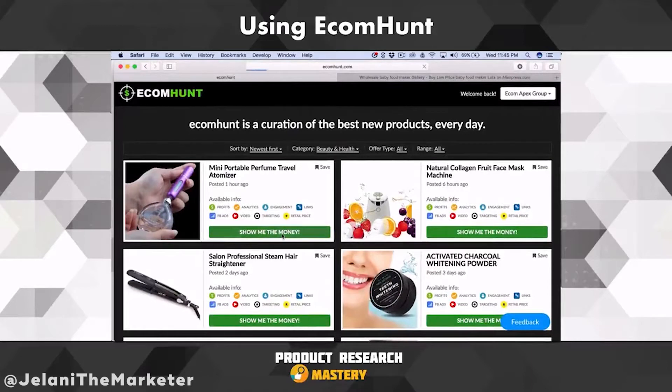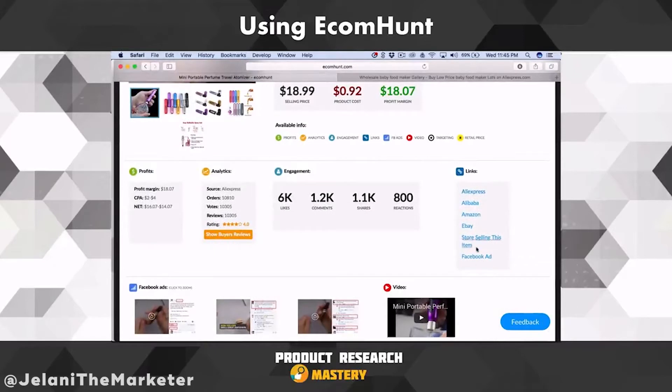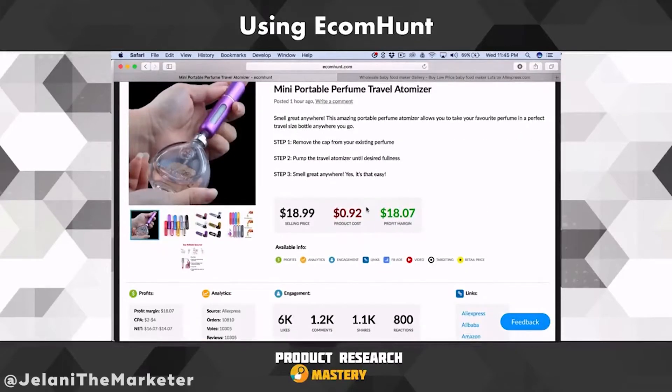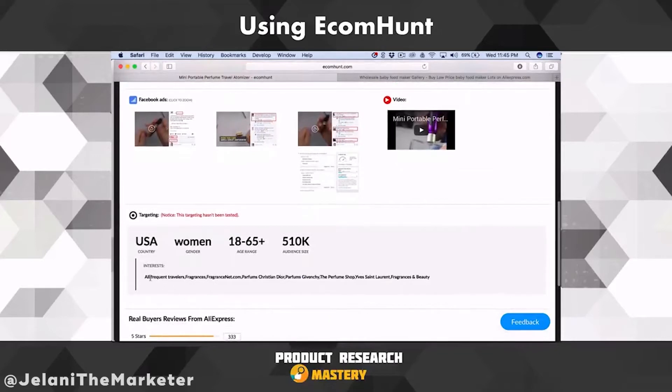If I press 'Show Me the Money' you're going to see that you have the ability to see the Facebook ad, the ability to see the store selling this item, and the ability to go on eBay, Amazon, Alibaba, AliExpress. So it makes life so much easier. If I want to look at a product I was thinking I could possibly sell, it also gives you the targeting on at least a standard, simplistic basis so that you can start.